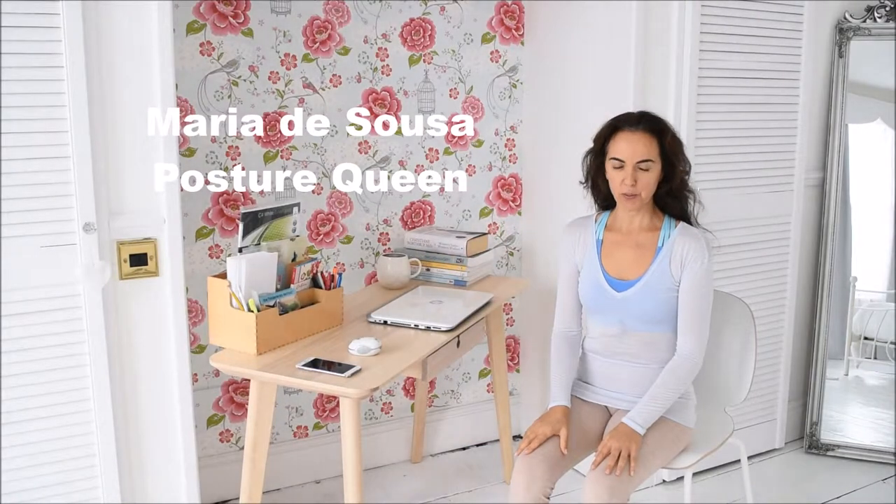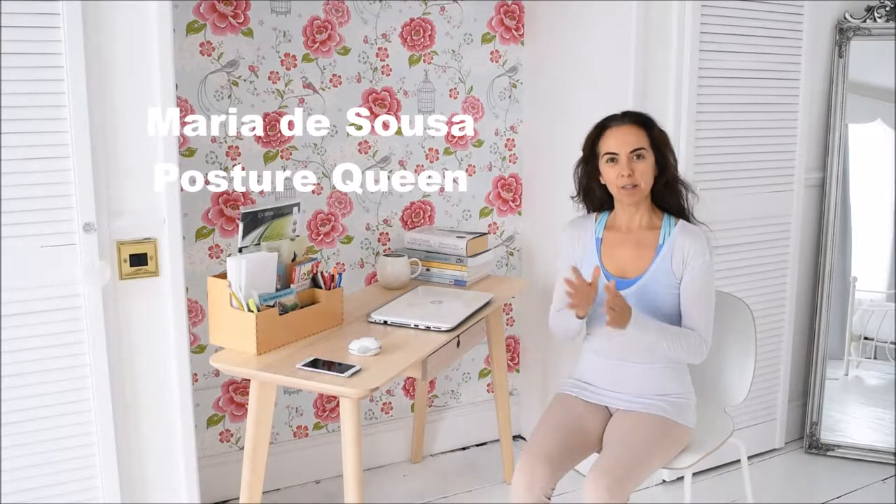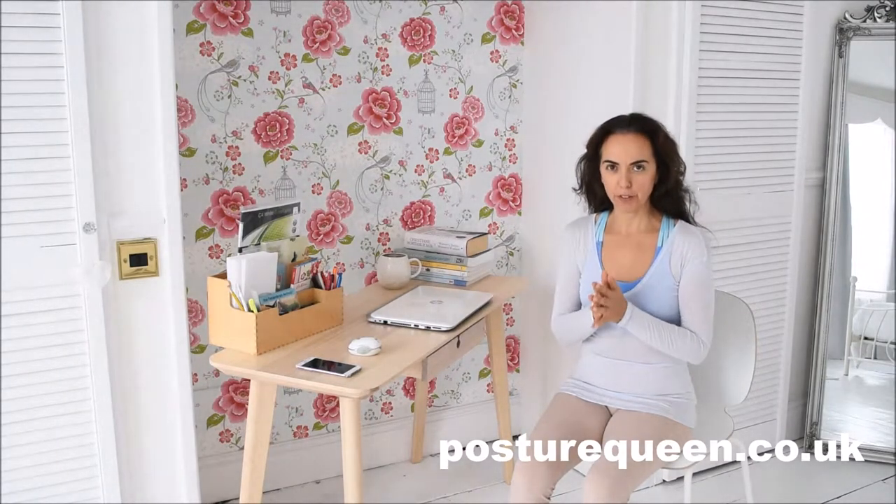Hello, my name is Maria de Souza. I am the founder of Posture Queen and this is a place for you to learn all things good posture and movement for a life without pain.